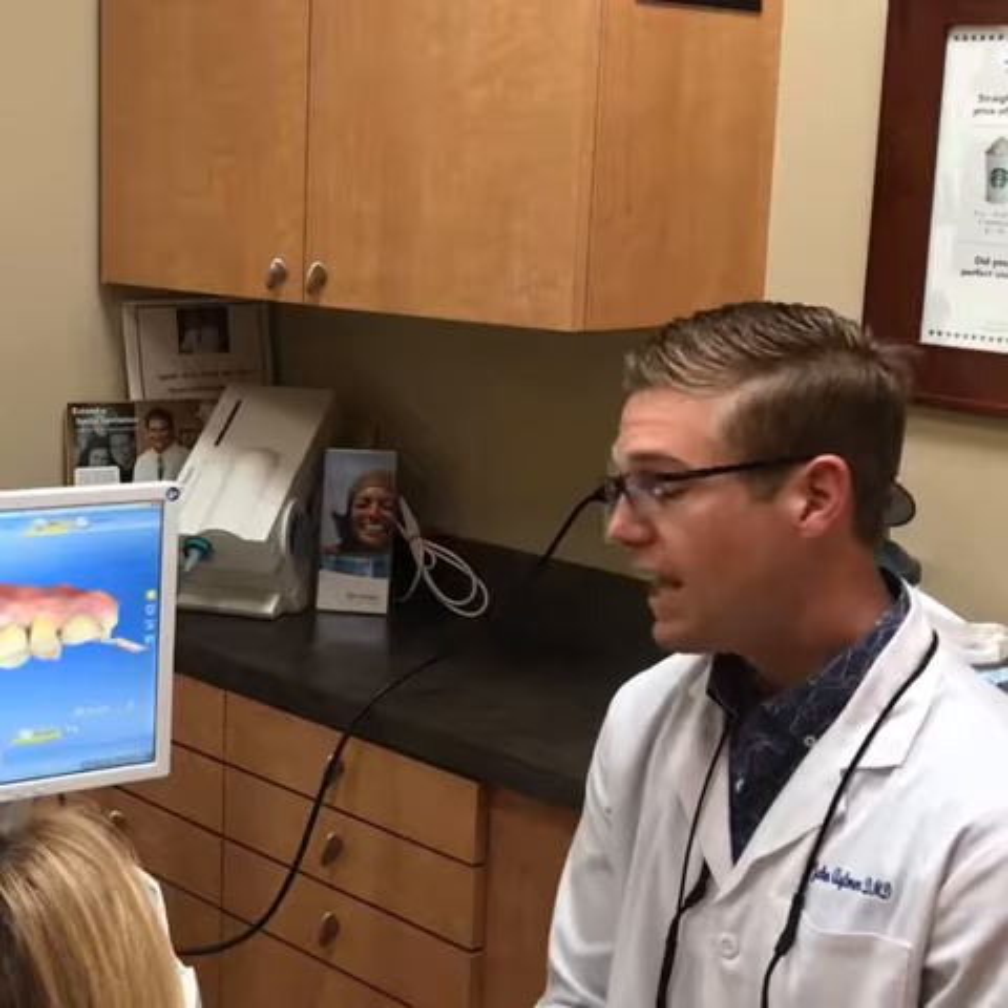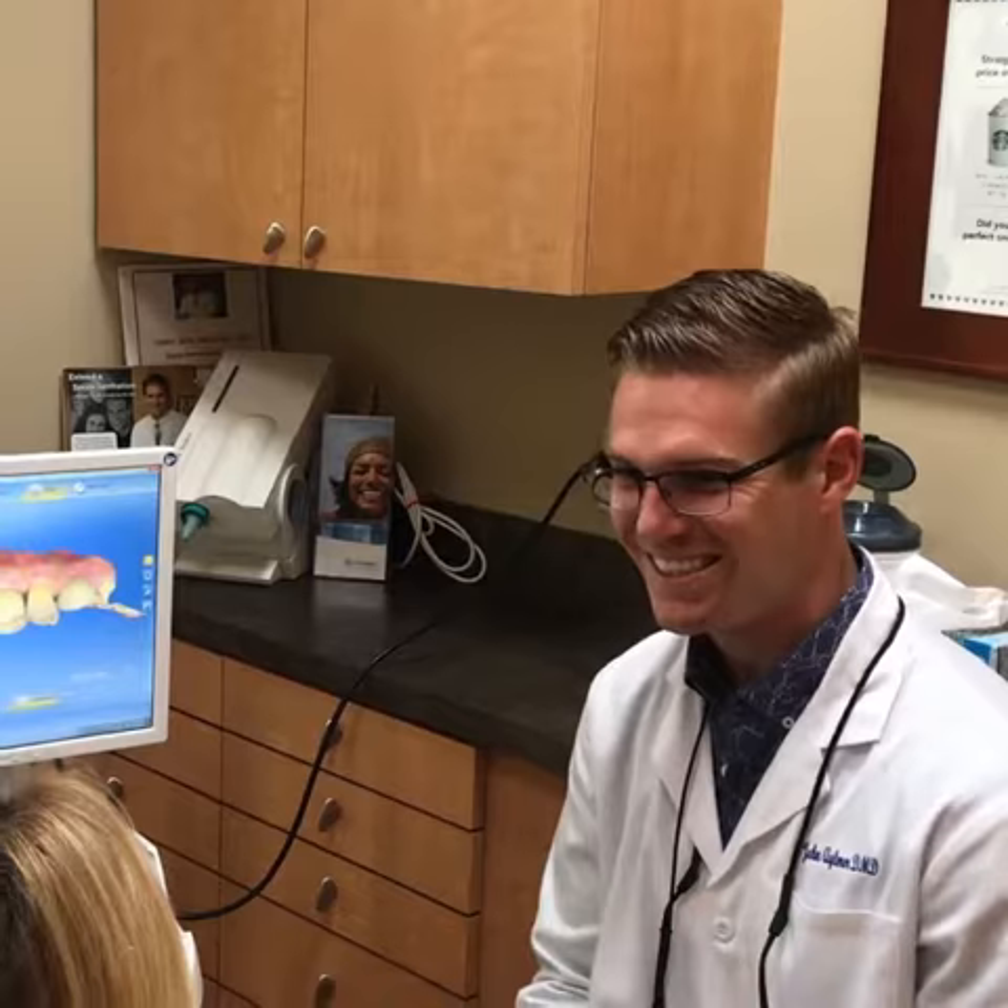There you have it, a crown in a single visit. Comfortable, painless, done. Great, exactly what I was looking for.